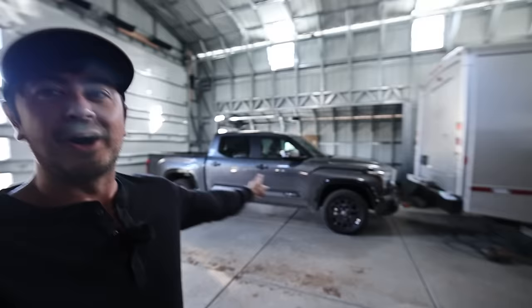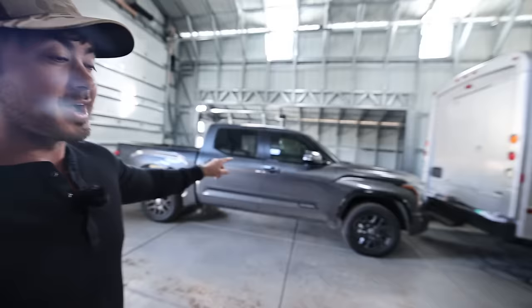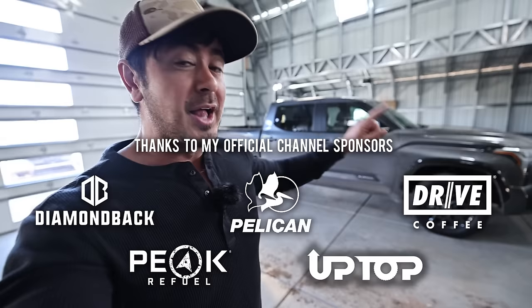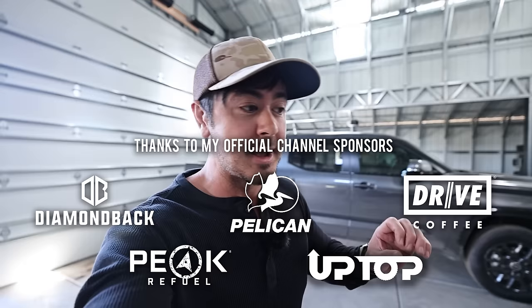Hey guys, how's it going? Hope you've been well. This video is going to be about my new truck, a 2024 Toyota Tundra. I'll talk about why I sold my 2022 Toyota Tundra, why I got this Tundra, this spec, this trim, and the bed length. I'll answer all those questions, dive into the truck, show some features I like, and then talk about build plans for the truck. We'll cover all of that.